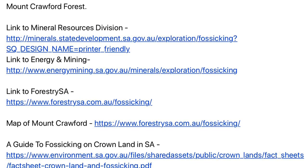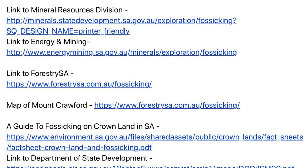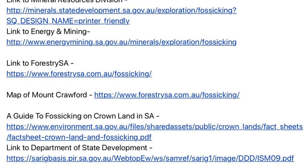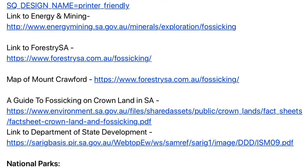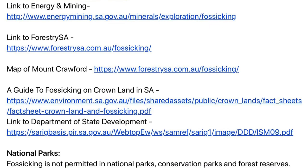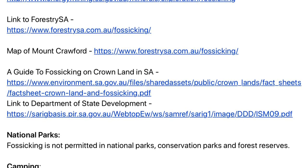I'll put up links to the Mineral Resources Division, which has a comprehensive website, as well as links to Forestry SA and a map of Mount Crawford. They also have a guide to fossicking on Crown land in South Australia. Regarding national parks, fossicking is not permitted in national parks, conservation areas and forest reserves.